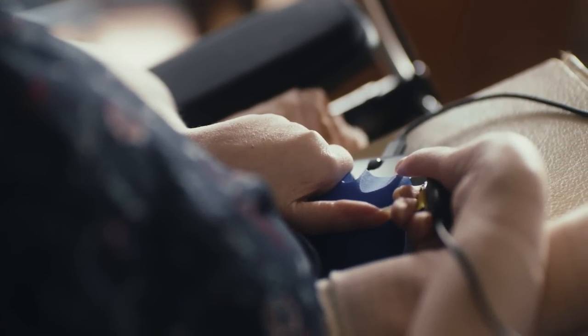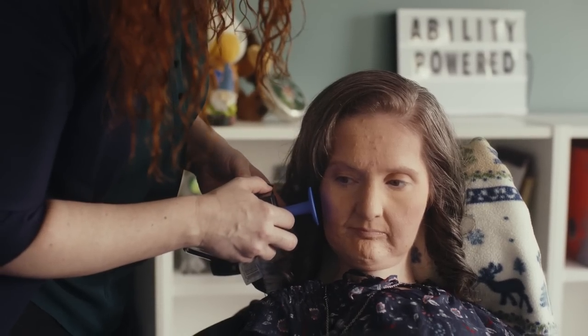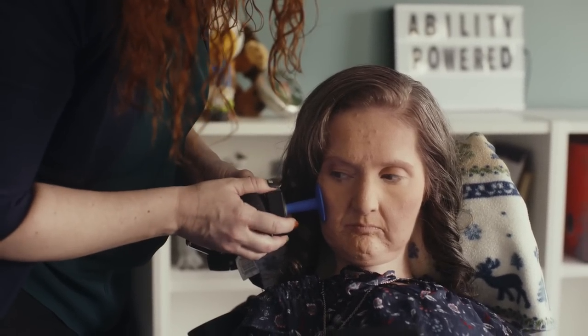The more buttons that you have access to, the more things you can do in the game. You can customize the toppers. For me I'm going to use it with my cheek. That made me be able to go from two actions to eight actions just with adding a joystick. It's been completely life-changing.